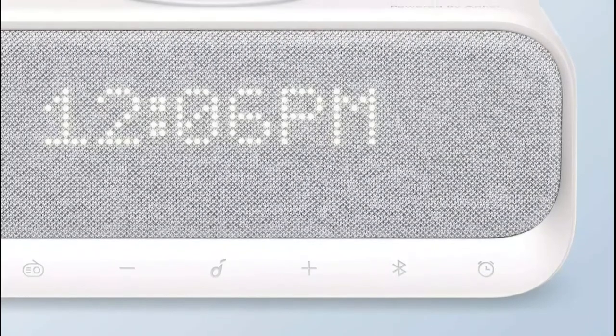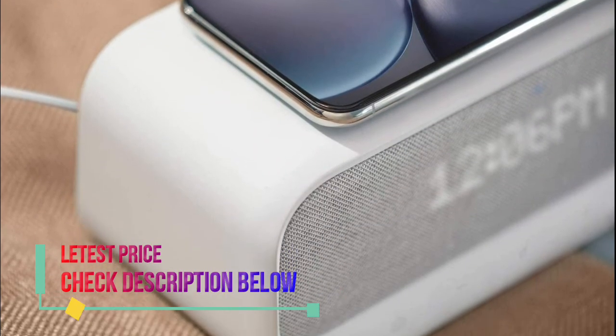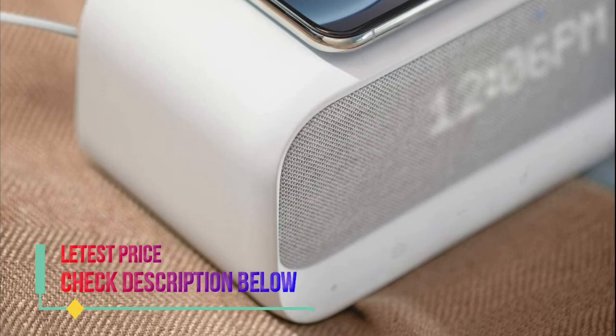Choose from 10 sleep-inducing ambient sounds or compose your own soothing soundscape using the Soundcore app. The LED display automatically dims in low light and can be adjusted or turned off using the app.